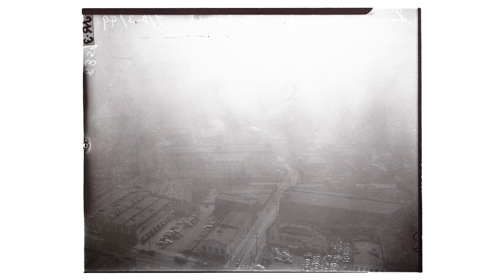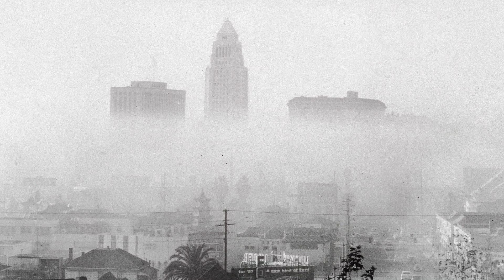This all sounds kind of like sci-fi, but remember, we've been unintentionally engineering the climate for more than a century. We're messing with the planet. The question is: can we fix it by messing with it some more?